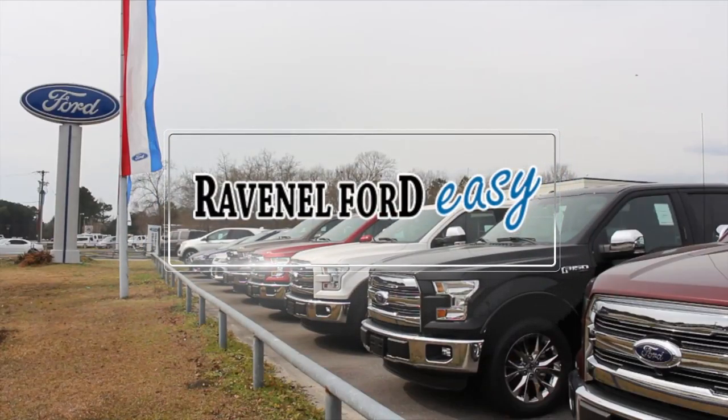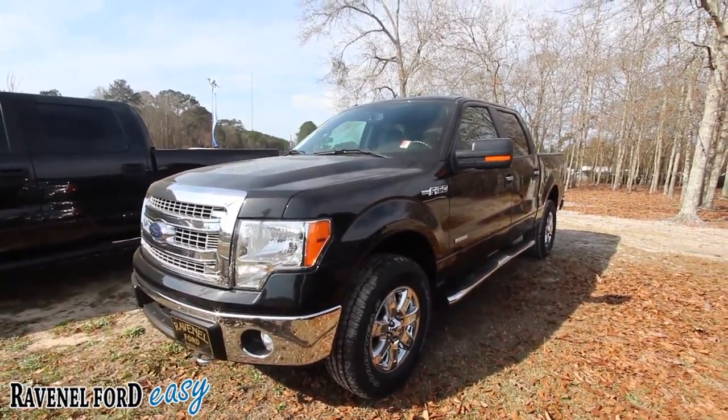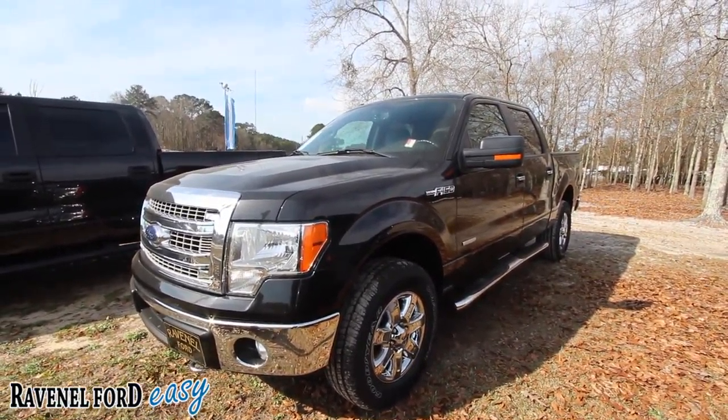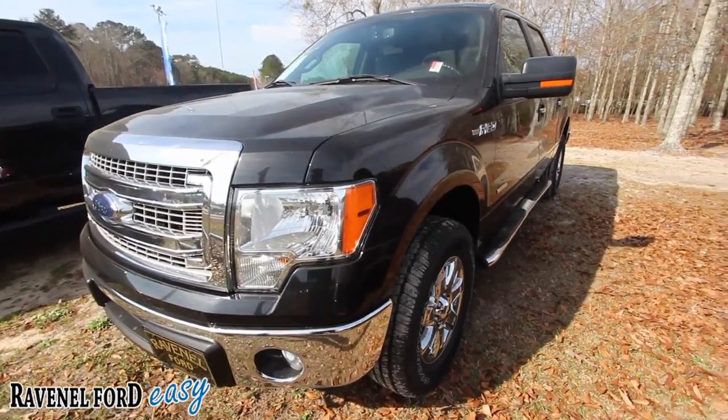Ravenel Ford Car Buying Made Easy. Hey everybody, welcome. We're here today at Ravenel Ford. My name's Chad with Charleston Car Videos on YouTube. Today we're going to do a walk around on this 2014 F-150 XLT. So stay tuned for a few minutes. We'll do a condition report, check out the price, the mileage, and some of the options. So let's go ahead and get started.